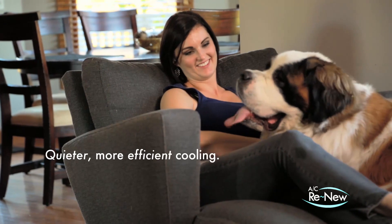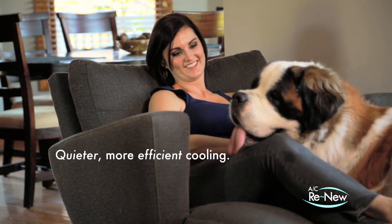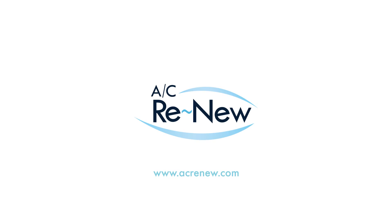You don't have to live with a noisy, inefficient, or underperforming air conditioning system forever. With AC Renew, your system is one step away from more quiet, efficient, and renewed performance.